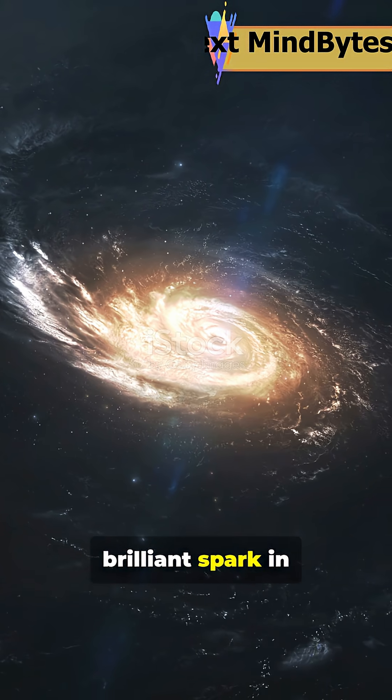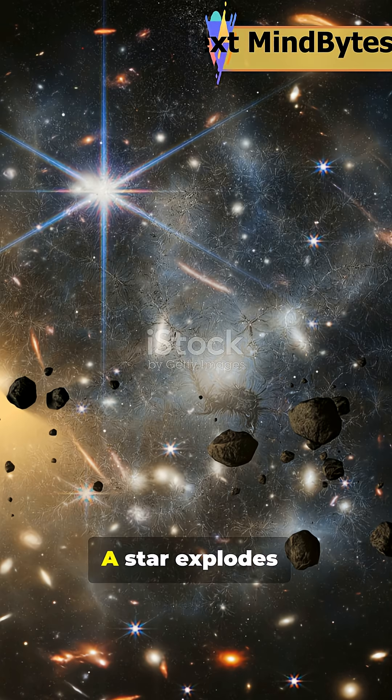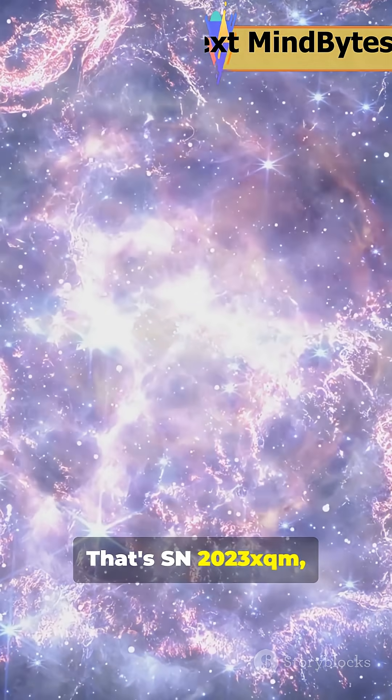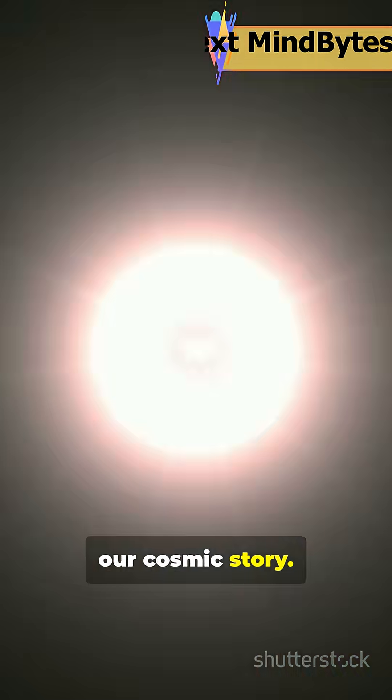Imagine spotting a single brilliant spark in a galaxy far, far away. A star explodes, Hubble caught it — that's SN2023XQM, and it's rewriting our cosmic story.